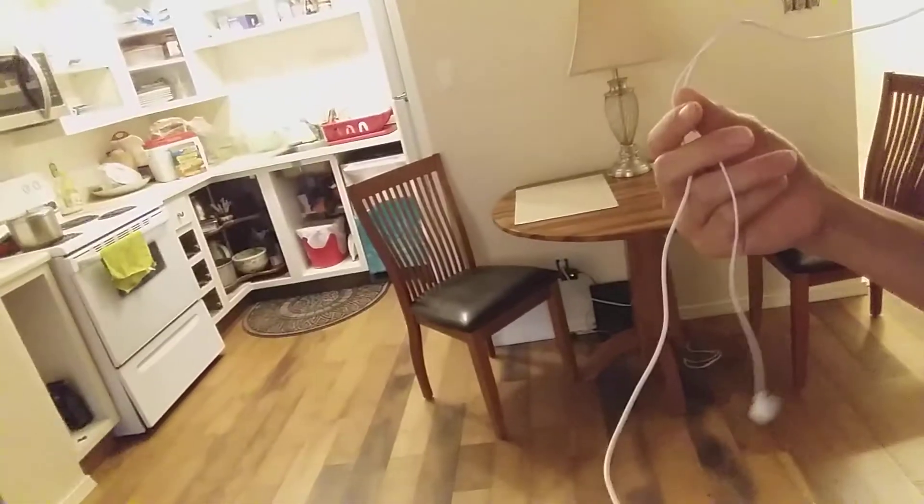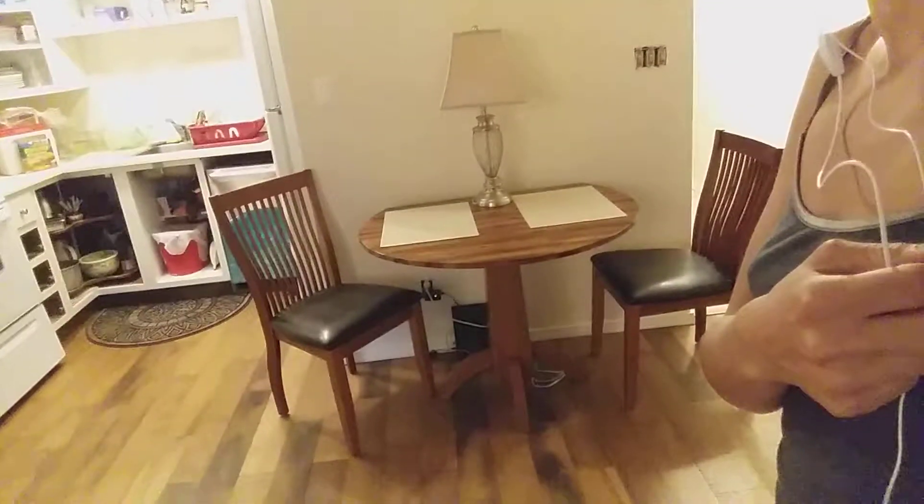We've got this here now, which is exciting — like a whole table and chair setup situation.